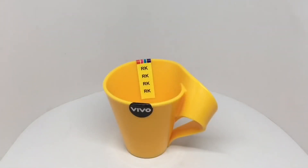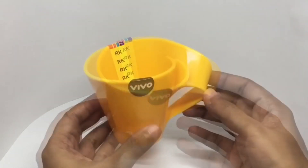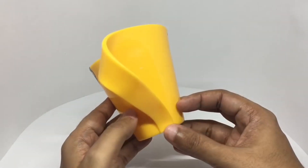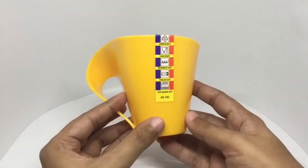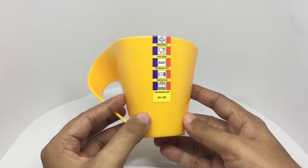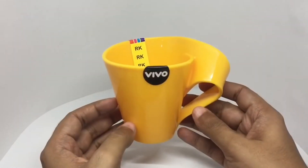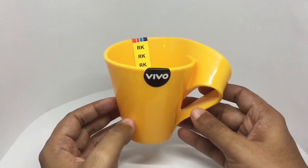Let's take a look at this Vivo mug. The reason I bought it is the unique shape — it looks quite organic with this peel-off handle. It's by Vivo — unbreakable, food grade, microwave safe, freezer safe, dishwasher safe, BPA free. Costs around 75 rupees or around a dollar.